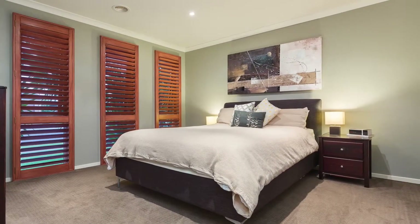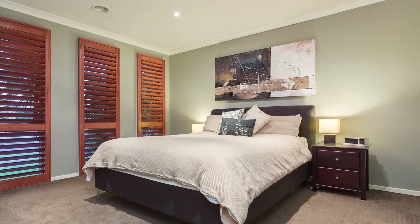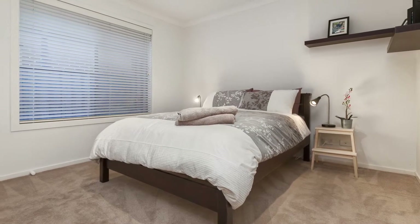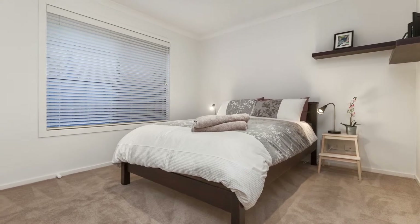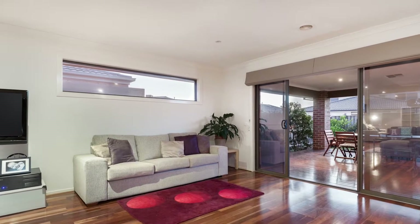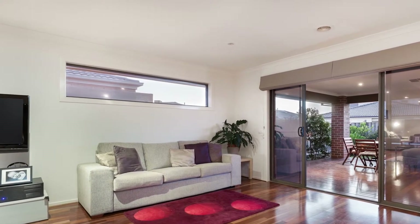The grand master bedroom offers his and hers en-suite, walk-in robe and dressing room. There are two further generous bedrooms with built-in robes and an equally generous main bathroom. The rich, warm, hard-wearing flooring gives this family home the wow factor from point of entry.